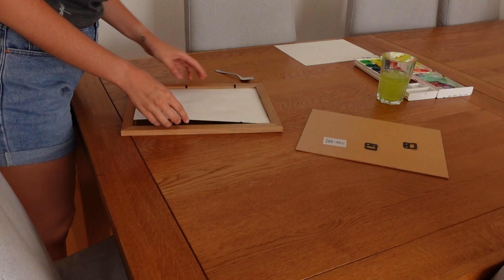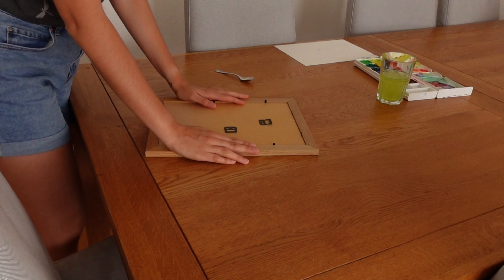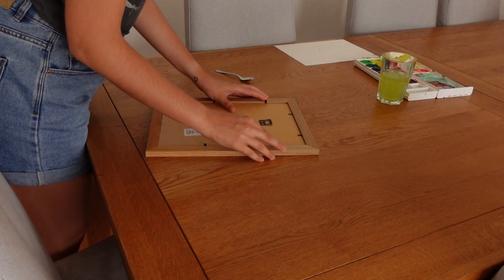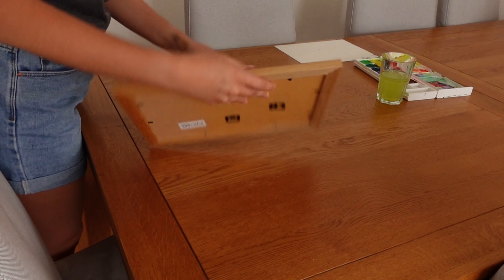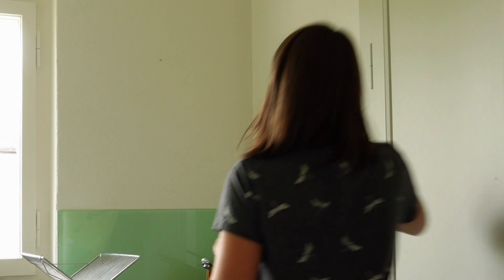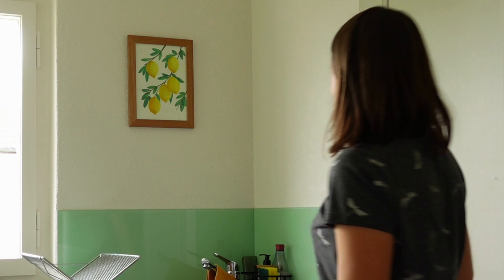I have so many crafting tools and supplies that I acquired over the years for various creative projects that I never started. Instead of bringing in lots of new stuff, I want to make the most out of what I already have at home. Here you see me making a painting for my kitchen. Now a picture of lemons might not be your typical autumn imagery, but I wanted to go for a more timeless Mediterranean vibe for my kitchen, and I thought the lemons would add a happy, fresh touch that goes well with the minty tone of my kitchen backsplash.